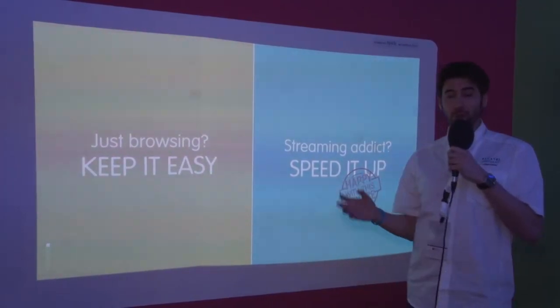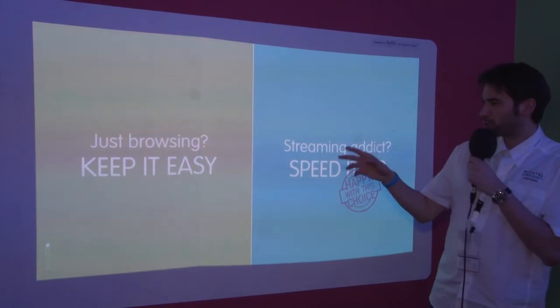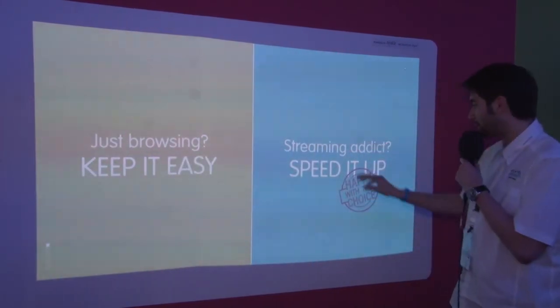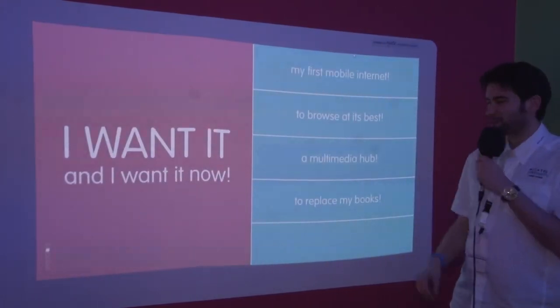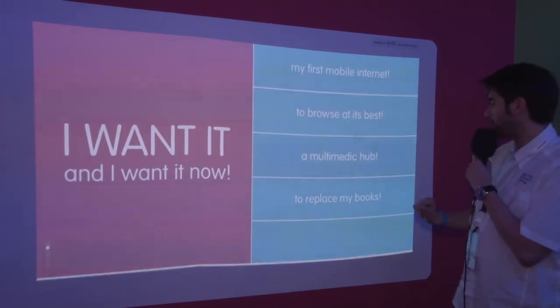So today I'm going to introduce you a nice way to choose the right product just for you. Are you just browsing? No. Streaming addict? Yes, I like to watch a lot of movies online. So I'm just choosing this one. First mobile internet? No, I have had mobile internet for a long time. Maybe Multimedia Hub? Yeah, I like to watch a lot of movies. So I just choose this one.